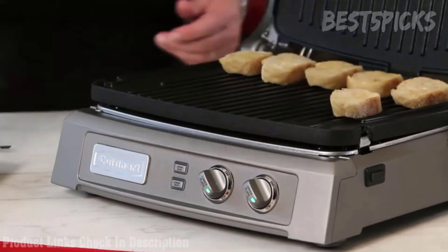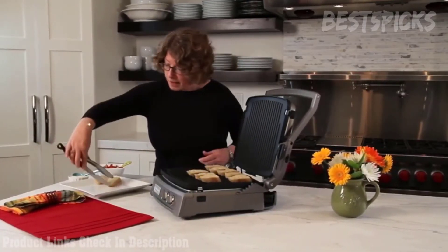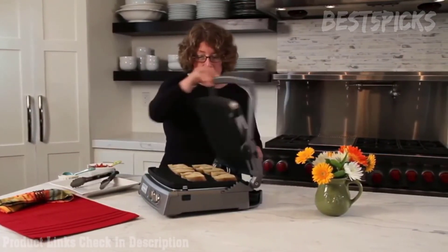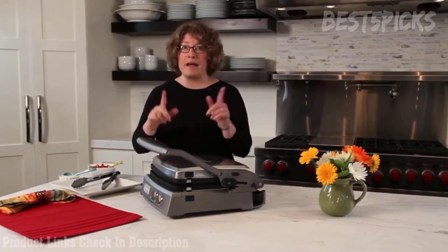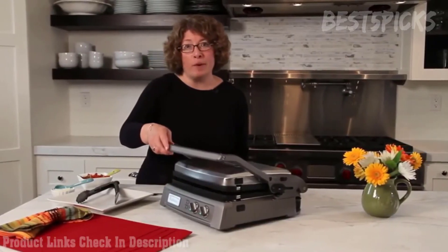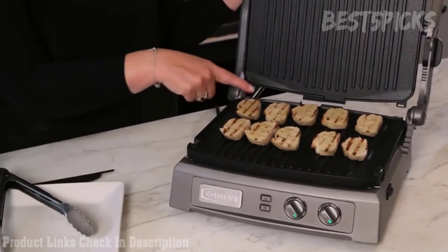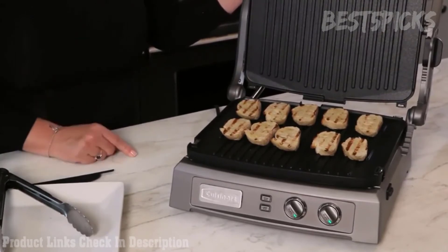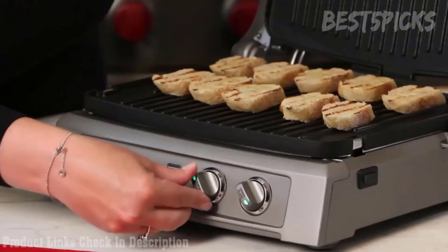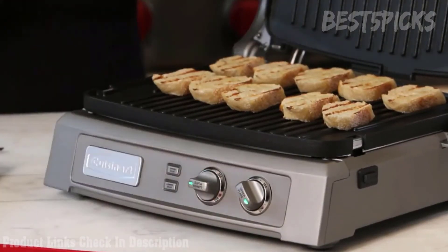Our unit is now up to temperature — the lights have turned green on the front. We're going to add our bread and toast it. We basted a little bit of olive oil on it and we're going to place it down, then close the Griddler in the contact position. They're going to toast up nice and crispy pretty quick. We'll close it and come back in a few minutes to check on it.